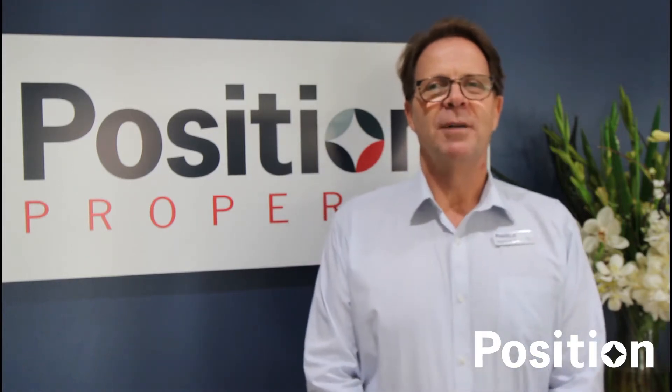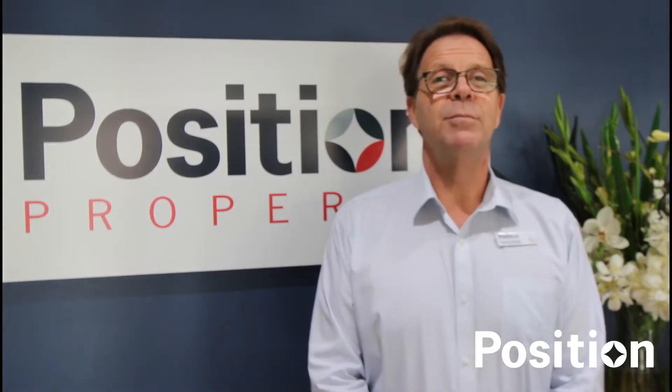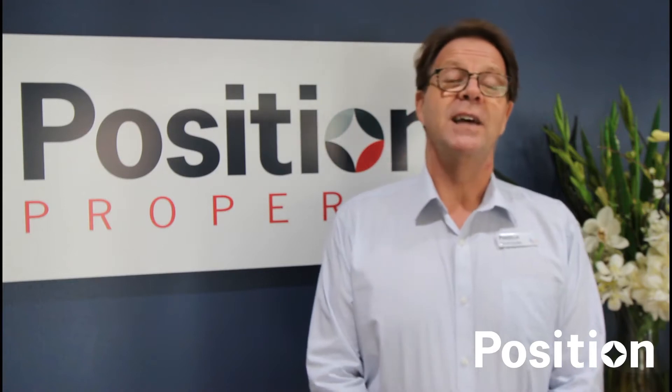Hi, my name is David from Position Property. I'm going to take you on a video tour of this home and point out the many important features and benefits available to you should you rent this property. Let's go take a look.